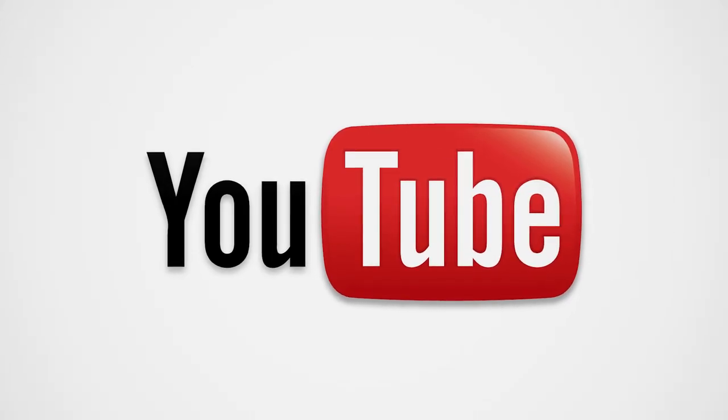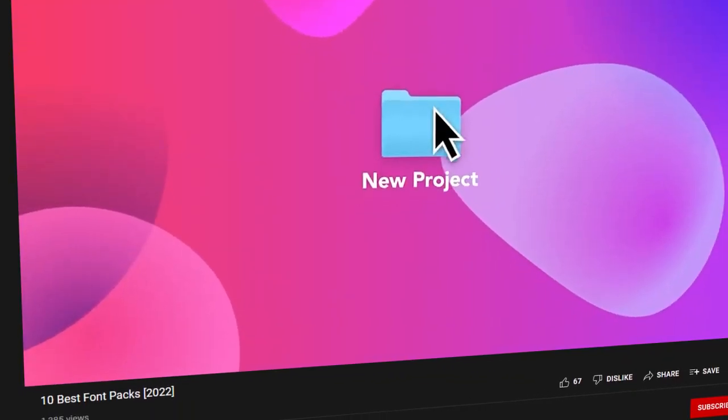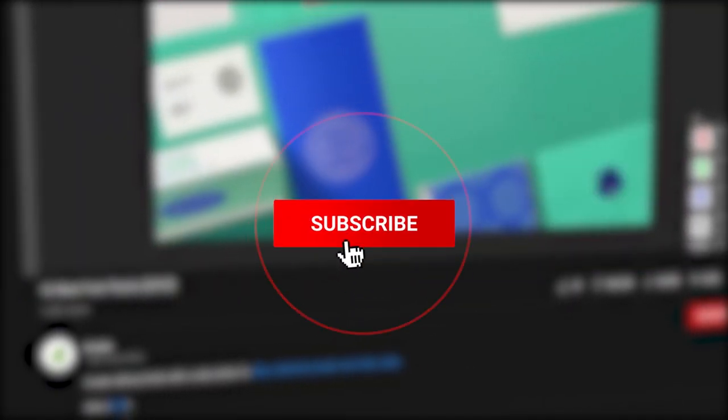Did you know that YouTube's font style is Roboto Sans Serif? You can find it in the video titles, descriptions, and the subscribe button. Now that you're there, don't forget to leave us a like, subscribe to the channel, and hit the notification bell so you don't miss any of our videos.